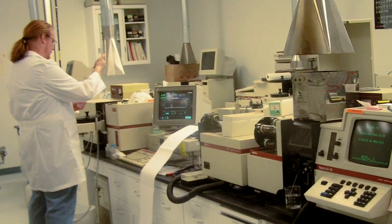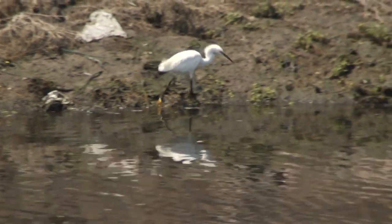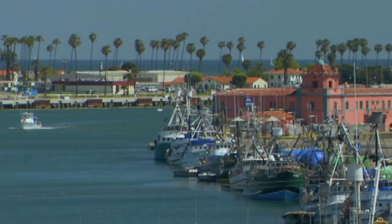Water quality testing has been in place here at the Port of Los Angeles for more than 50 years. And considering all of its uses and everywhere it's come from, the water in the Port of Los Angeles is really remarkably clean. But it hasn't always been this way. And if we aren't careful, it won't stay that way. So important steps are being taken to ensure that it is.